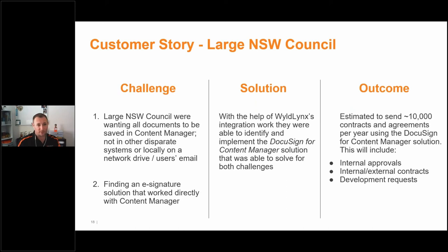We recently signed a quite large council in New South Wales. Very similar challenge — they went out last year looking at all different e-signature solutions, tested several, and ended up choosing DocuSign and WildLynx. They're currently going through implementation. They'll have about 10,000 contracts or envelopes going through the system, using it for everything from internal approvals, briefs, procurement, HR activities, even development applications — a common use case for local councils where you don't want to print, sign, scan, and repeat that whole process again.